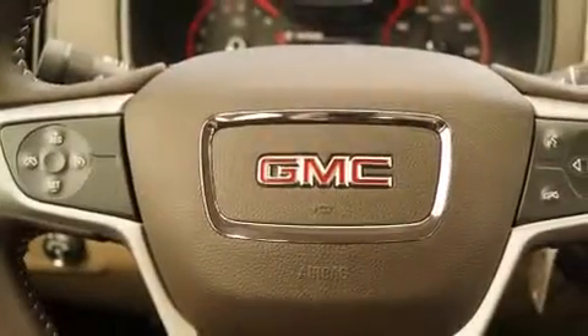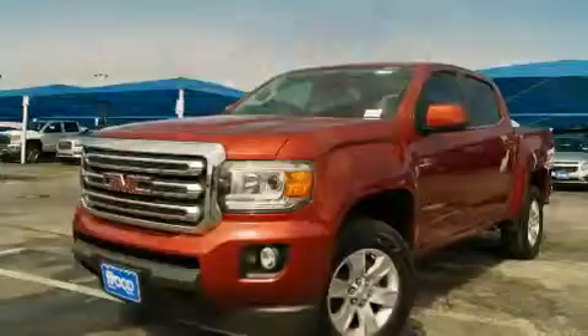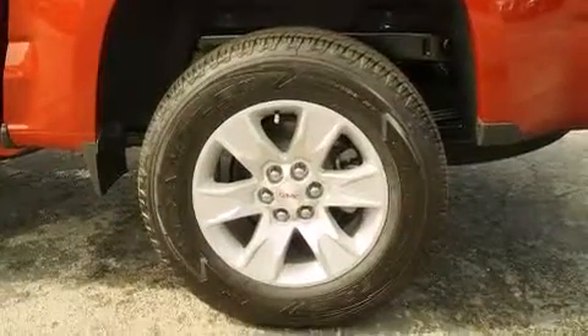The following features are also included: air conditioning, cruise control, full power accessories, side curtain airbags, child safety seat anchors, rear seat childproof door locks, a rear window defroster, an anti-lock braking system, keyless entry, and an auxiliary power outlet.